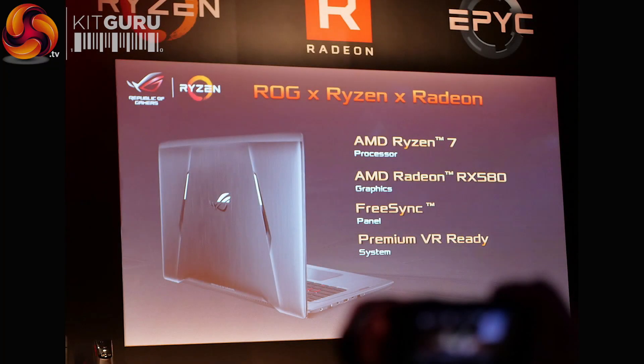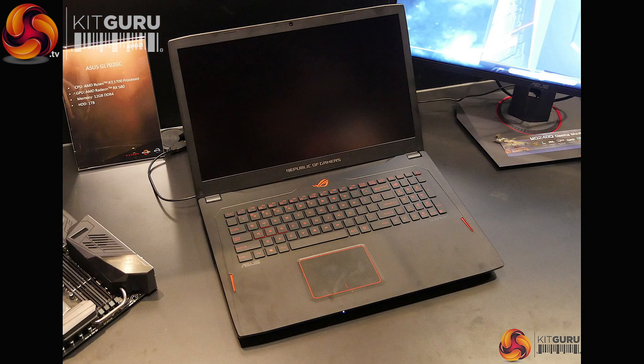Dell have done the 8-core Ryzen 7 1700 inside an all-in-one PC. So, not to be outdone, Asus have put it inside a laptop. You've got an 8-core Ryzen 7 1700 inside a laptop.